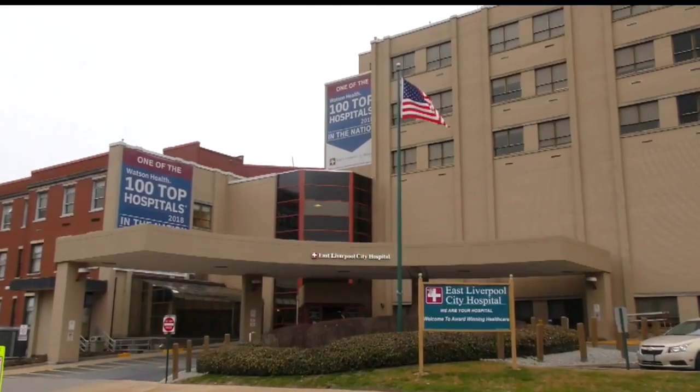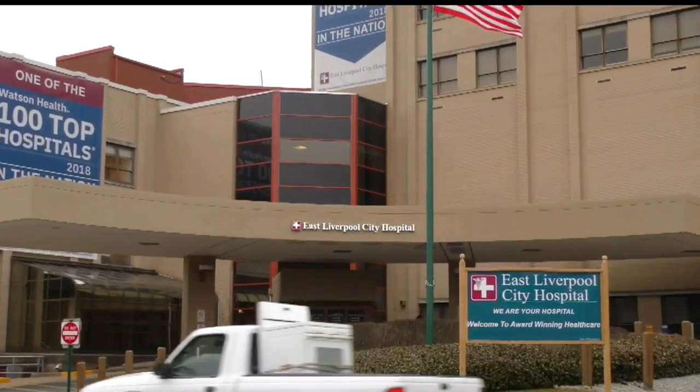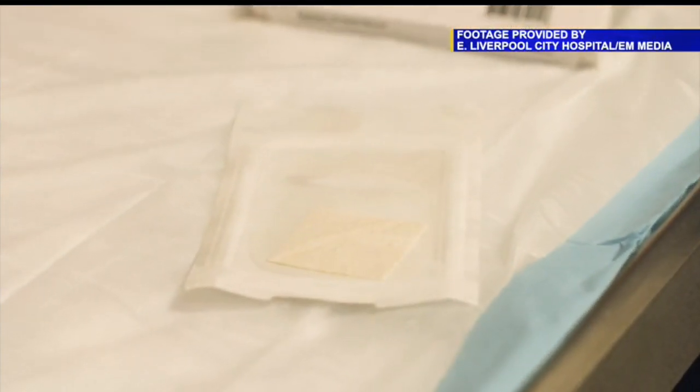Simmons says: 'What's happened already in a week is more than I've had in the last three years.' East Liverpool City Hospital is the only medical center with the Care Assist fish skin treatment in our area. Its deal with the company locks out hospitals in Youngstown and Pittsburgh. Surgeons here have welcomed the new treatment for a frequent problem. 'In this area we see a lot from people that have chronic problems like diabetes, like smoking, and they just don't have a good normal healing process.'